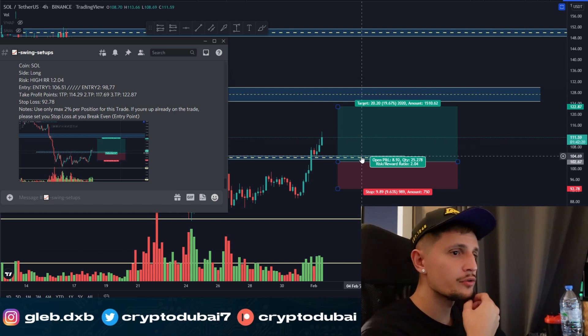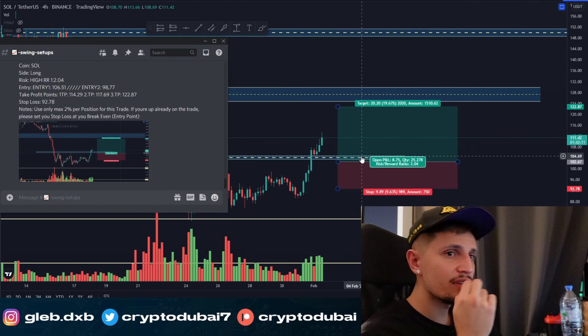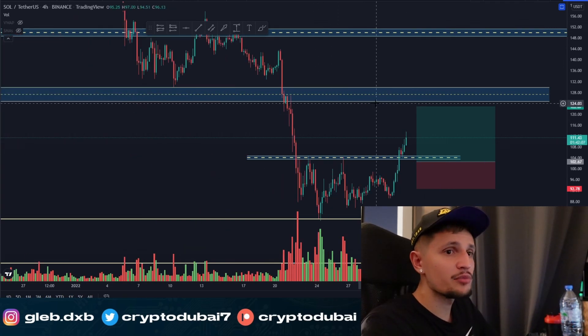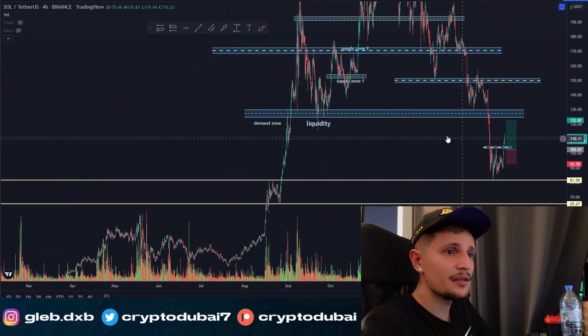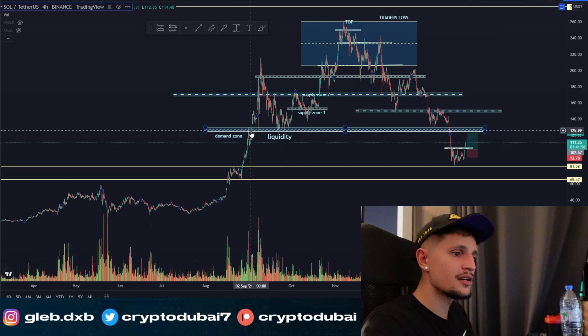For now I'm still expecting a breakout to my last take profit target. My take profit area is actually around $123–$124. The reason is simple — it's the biggest resistance zone for Solana. As you can see, we've been trading over $125 for about September, October, November, December — roughly five months.